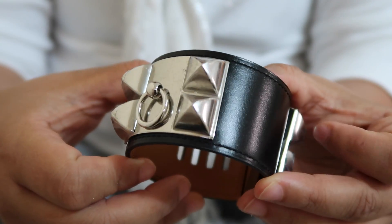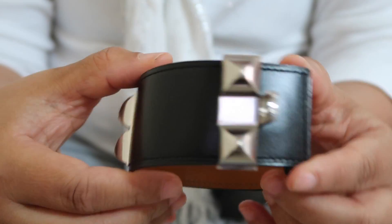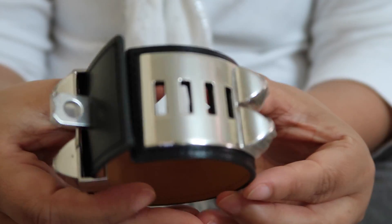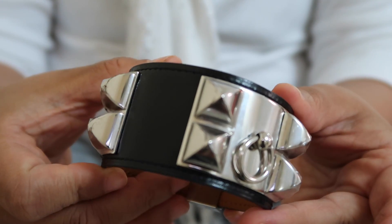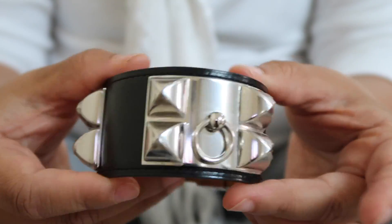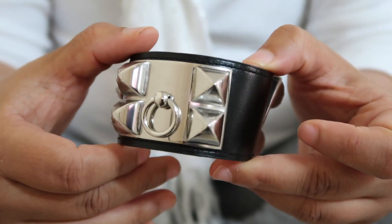It was very difficult to find this black and silver hardware. The gold hardware version of this exact bracelet is simple and easy to find in nearly every boutique I stopped in. But it took at least six different Hermès boutiques until I found this particular style.